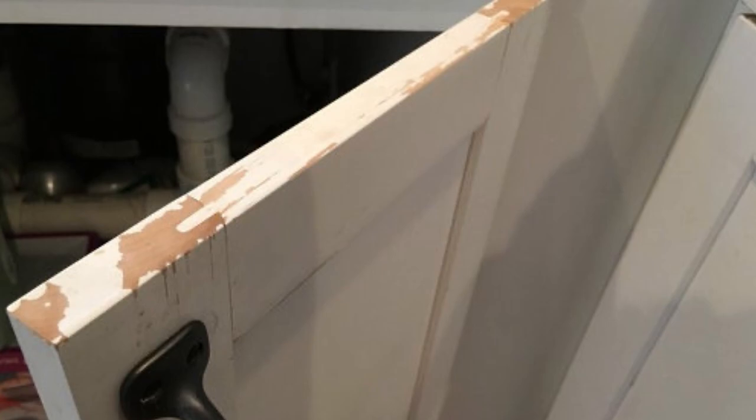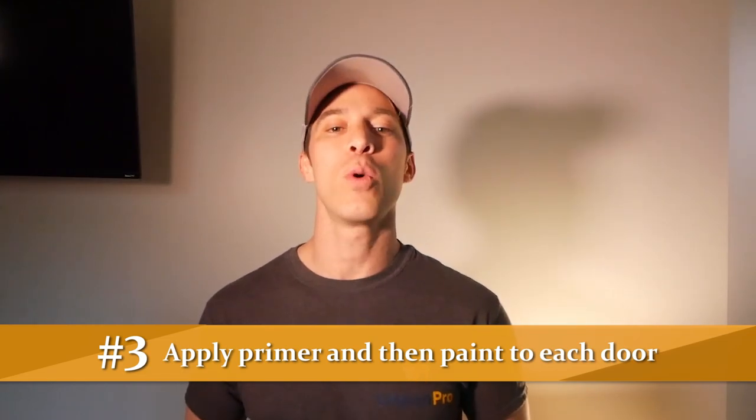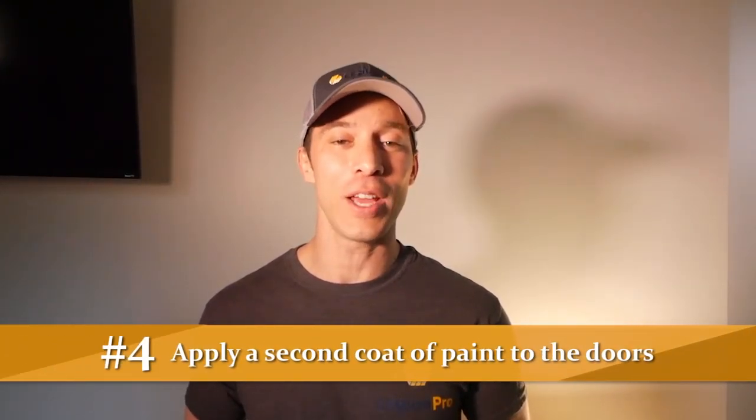If you were to simply paint over what's currently on the cabinets, they would look painted and they just wouldn't come out right, and you can expect them to start chipping in less than one year. Then we move on to the third step. Once that primer has dried, we apply the first coat of paint to every single cabinet. Next, once that coat of paint is dry, we'll apply a second coat of paint and let it dry for a full day.